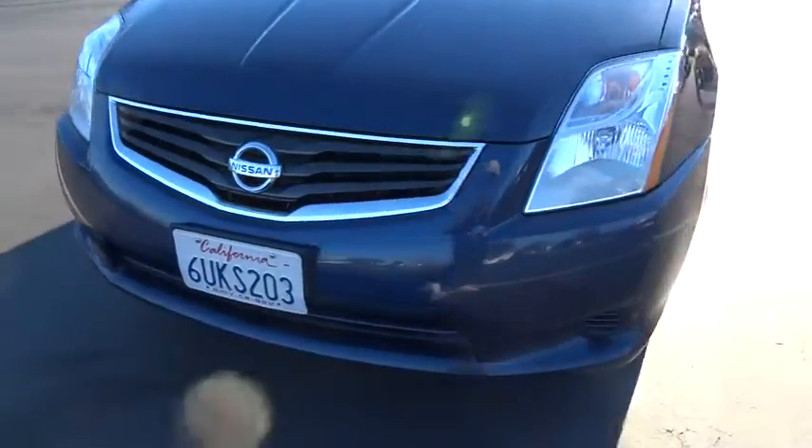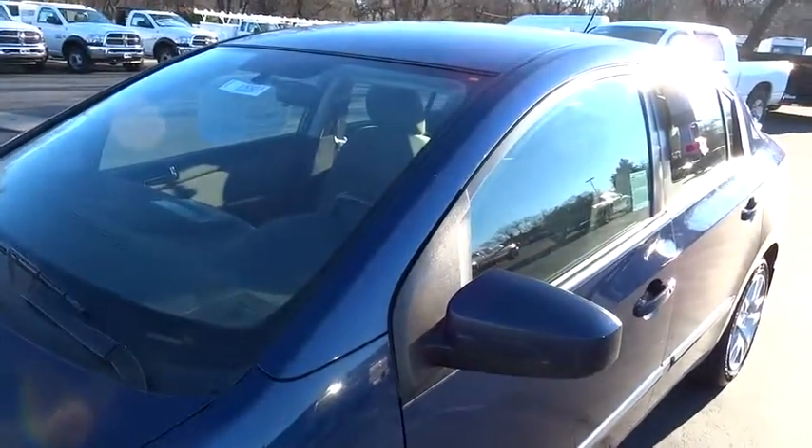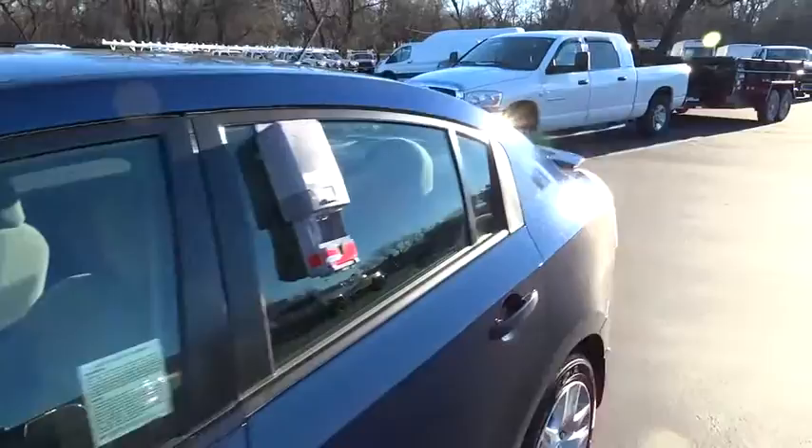Center console, cargo area light, auxiliary audio input, battery saver, tachometer, front stabilizer bar, power outlets, and vanity mirrors.